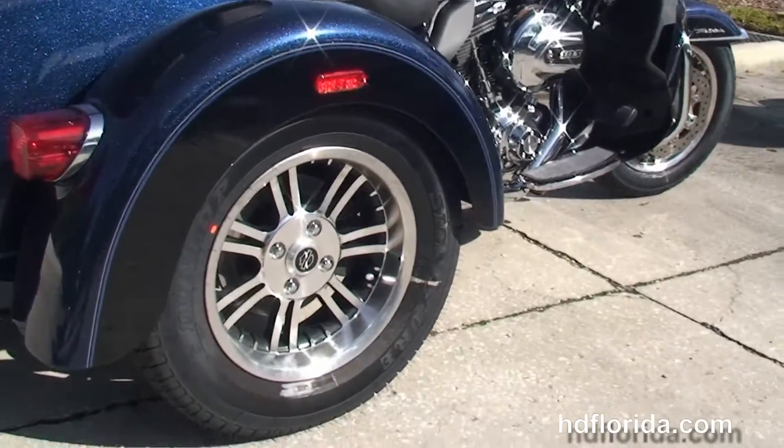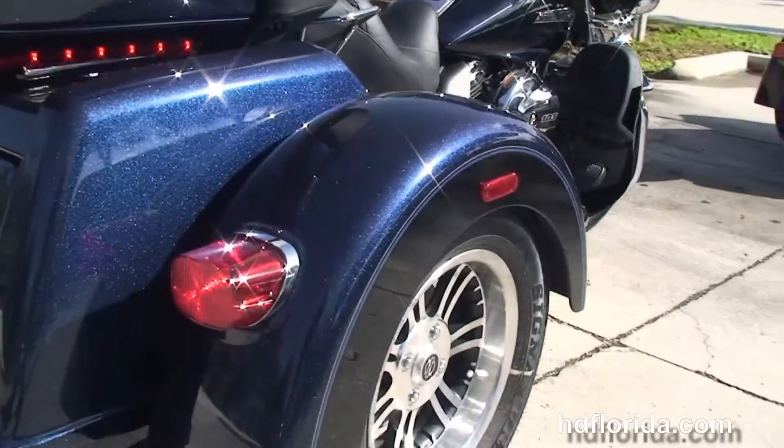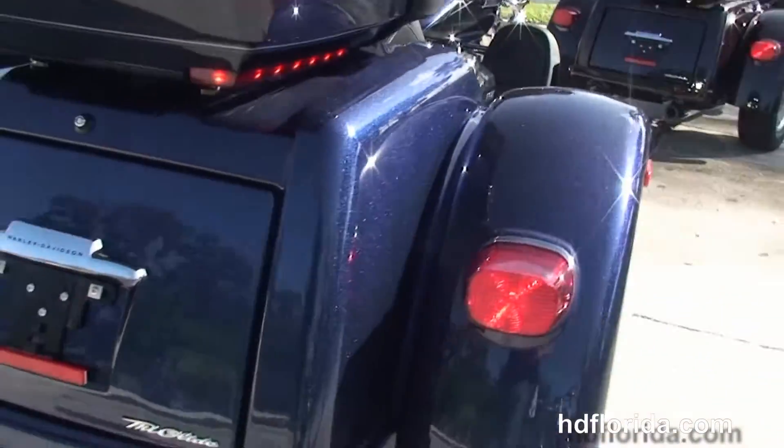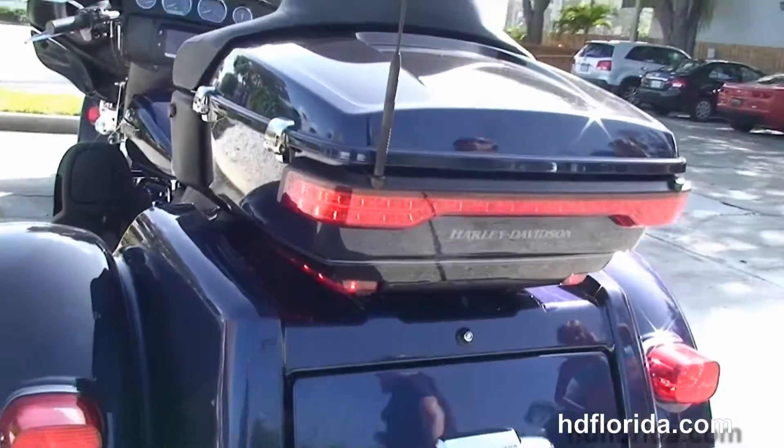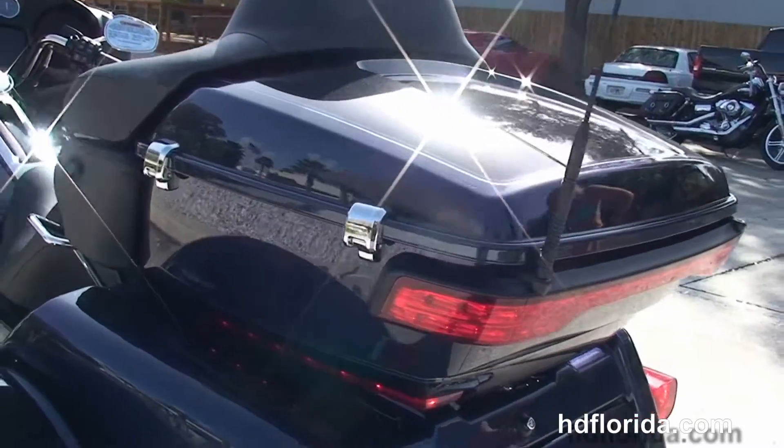This bike has a full set of matching mag wheels. There's a storage trunk in the rear that holds 4.4 cubic feet of cargo, and a King tour pack on top of that with a sleeker design and 5% more cargo space.